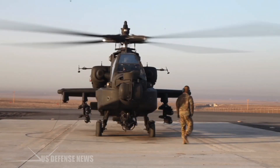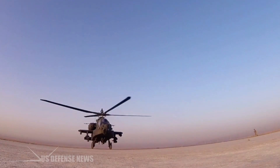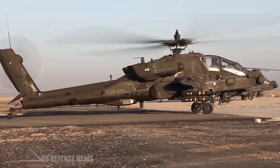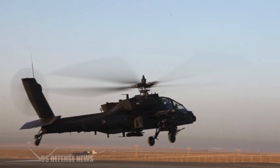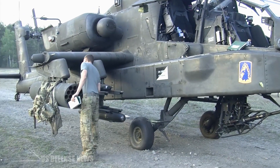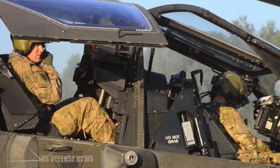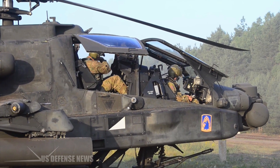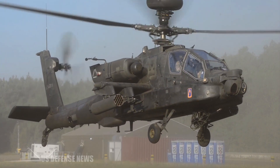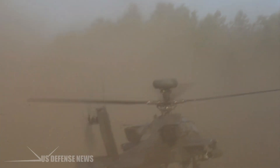The Apache's stub wings each mount two pylons typically carrying a mix of pods carrying 19 2.75-inch rockets for use against personnel and light vehicles, and quad racks of AGM-114 Hellfire anti-tank missiles. For precisely strafing personnel targets and lightly armored vehicles, the Apache mounts a hydraulically operated M230 chain gun under its chin, which can rattle out 10-30mm high-explosive dual-purpose shells per second, with 1,200 M789 shells carried in a looping feed mechanism.